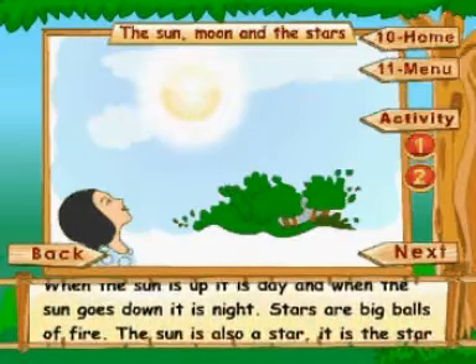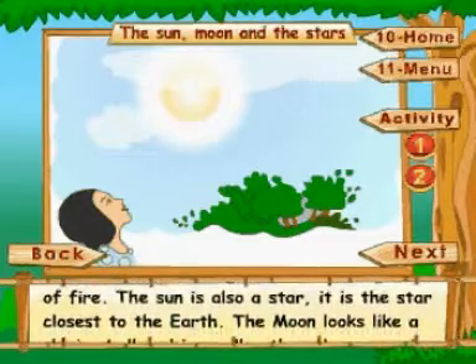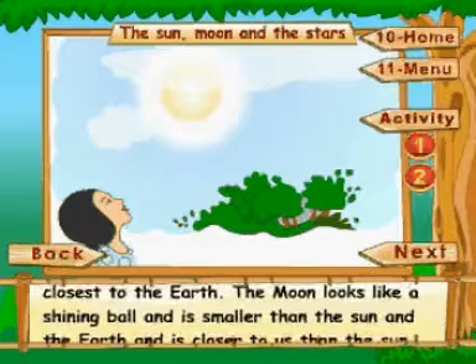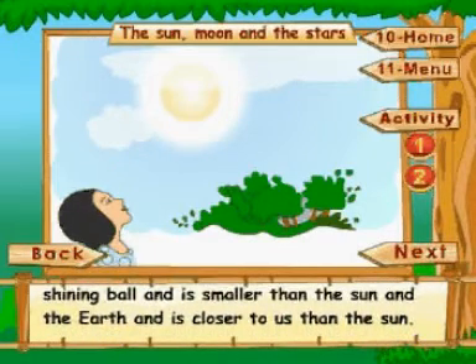Stars are big balls of fire. The sun is also a star. It is the star closest to the earth. The moon looks like a shining ball and is smaller than the sun and the earth, and is closer to us than the sun.